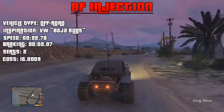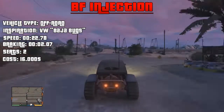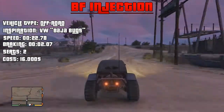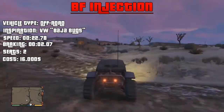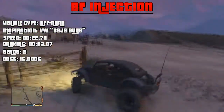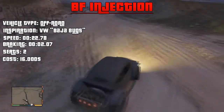It's an off-road car inspired by its real-life counterpart, the Volkswagen Buggy Bug. It goes from the start to the end of the Sandy Shores runway in approximately 22.78 seconds, and goes from top speed to stationary in approximately 2.07 seconds. It has two usable seats and costs $16,000 on the in-game car website.